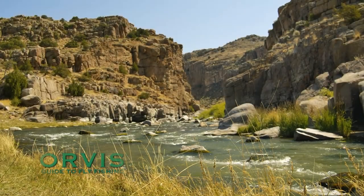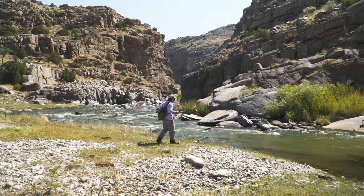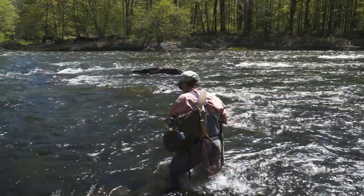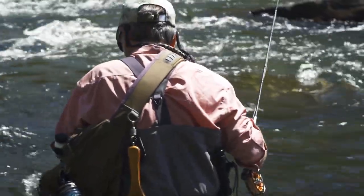Welcome to the Orvis Guide to Fly Fishing. In this show, we're going to be talking about prospecting for trout, or techniques that you can use when you don't see any trout feeding. It's always challenging to approach a new trout stream, and it's often intimidating, but it's a fun challenge. But where do you start, and where do you go from there on your journey to figure out the puzzle?